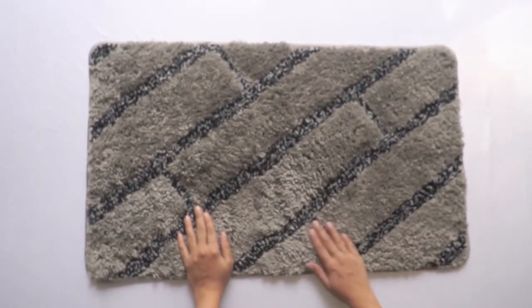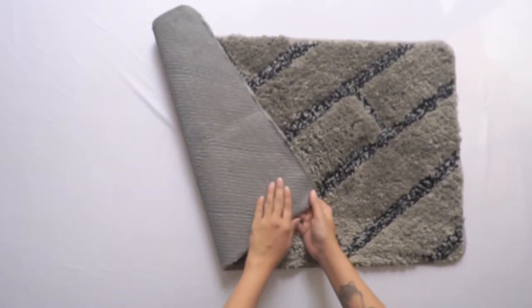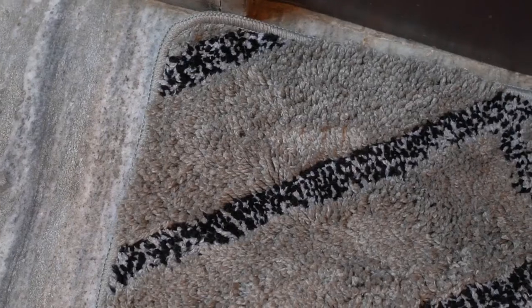It is soft, plush and very absorbent. These luxurious mats have a TPR backing making them durable and designed for everyday life. They are very easy to maintain — just toss them in the washing machine and flat air dry.